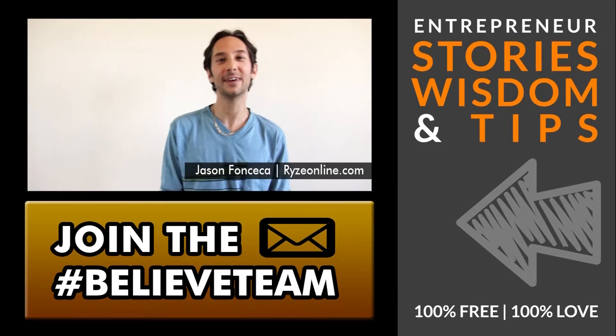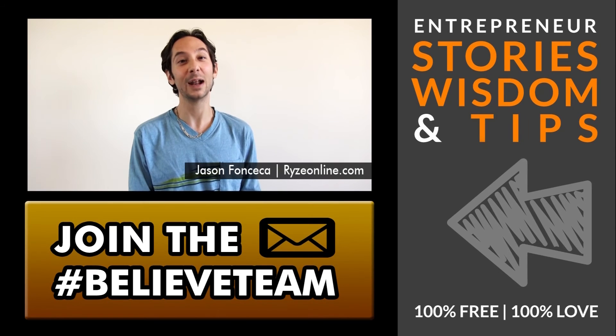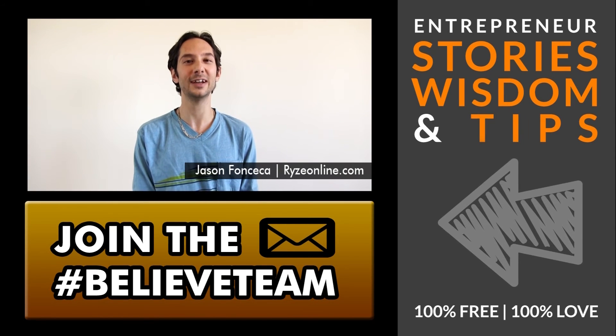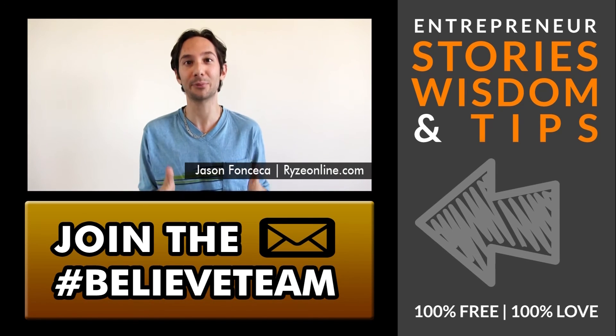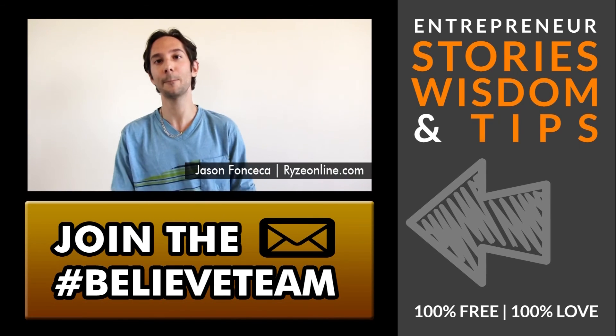Hi, I'm Jason J. Roz Fonseca of razonline.com. And I want to say Evan Carmichael's newsletter is consistent, fun, inspiring, and it's the only newsletter I prioritize and look forward to. Period.